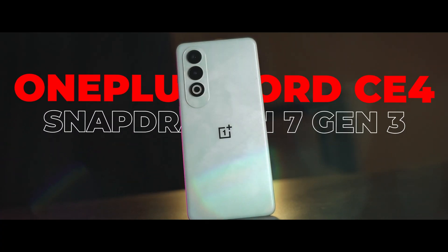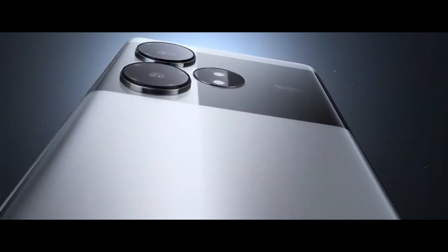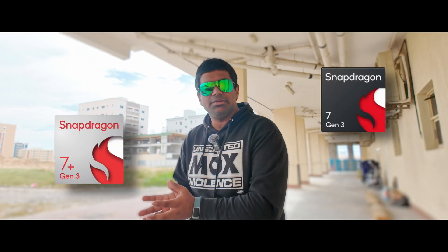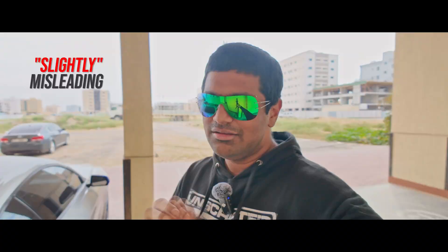We are starting to see phones launch with the new Snapdragon 7 Gen 3 and 7 Plus Gen 3, and over the next few months we're going to continue seeing a lot more phones launching with these chips. Qualcomm has two mid-range chips with very similar-sounding names — the 7 Gen 3 and the 7 Plus Gen 3 — and they are very, very different, to the point where one might call this naming scheme slightly misleading.